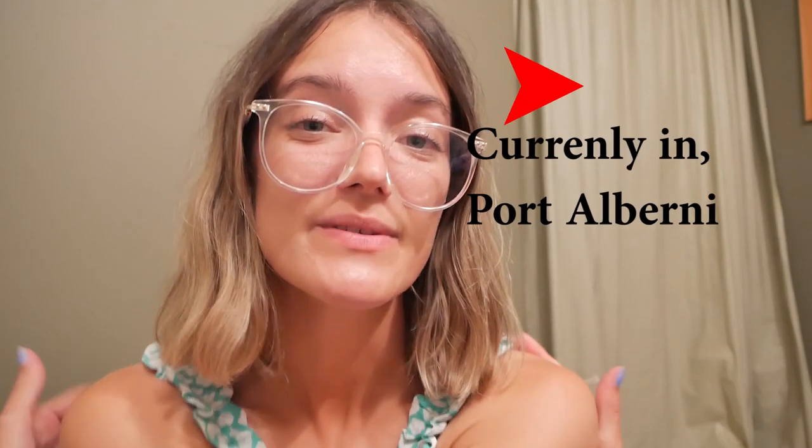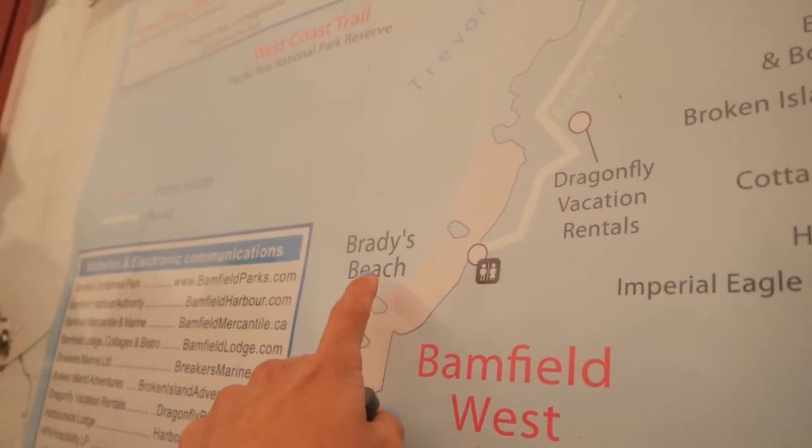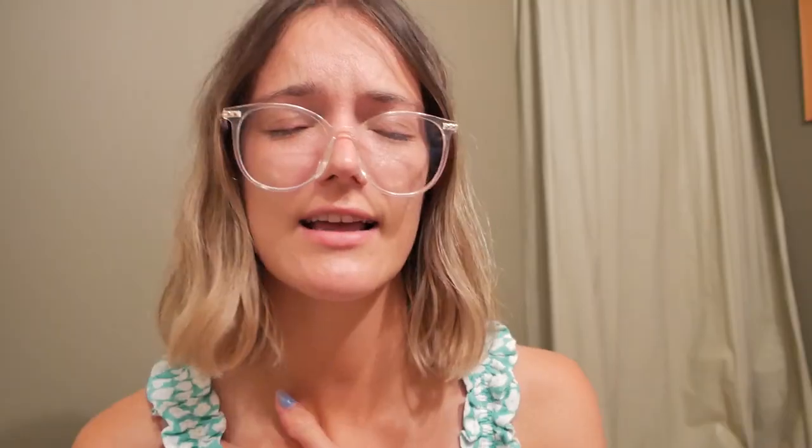Hey guys, so today we're gonna head to the ocean. We're gonna be exploring a new beach on Vancouver Island on the west coast — going up to Brady Beach and then also to Tofino Long Beach. I think it's up to eight kilometers or more of just beach that you can walk along, which is crazy. I think you can see starfish up there too. There's just a bunch of different things to see on these beaches.